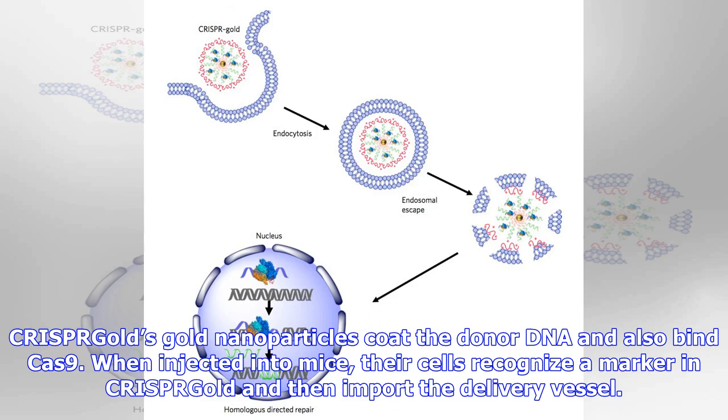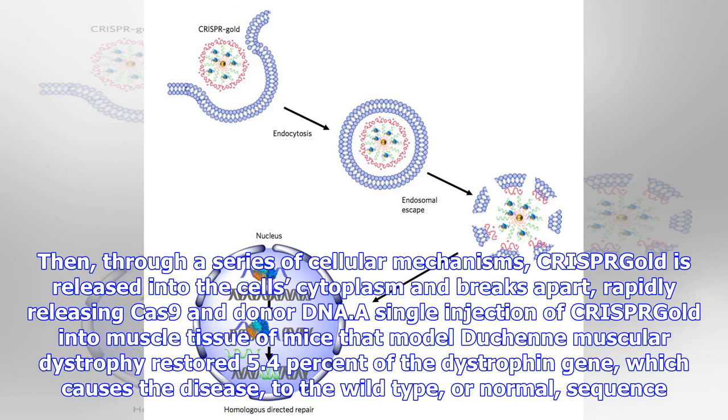CRISPR-Gold's gold nanoparticles coat the donor DNA and also bind Cas9. When injected into mice, their cells recognize a marker in CRISPR-Gold and then import the delivery vessel. Then, through a series of cellular mechanisms, CRISPR-Gold is released into the cell cytoplasm and breaks apart, rapidly releasing Cas9 and donor DNA.